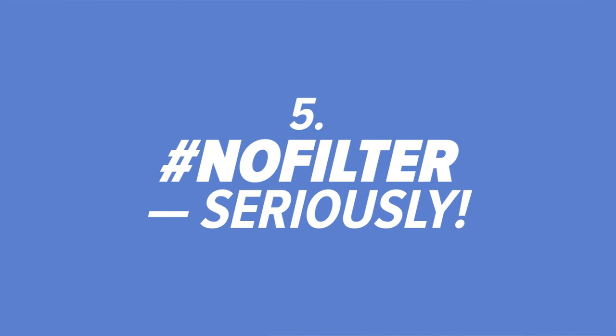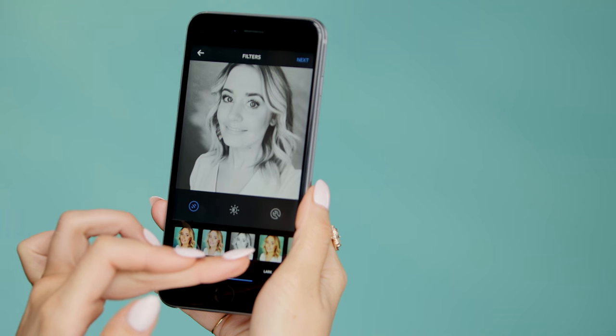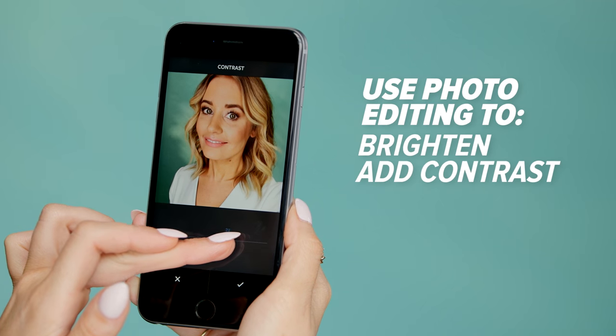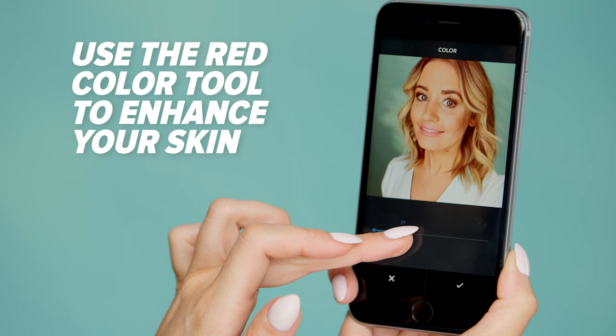Number five, no filter. Seriously — everyone makes fun of the no-filter craze, but truthfully, avoid filters. Instead, use those built-in photo editing tools to help brighten, add contrast, or warm up your photo. Number six, embrace red. Here's a pro tip: recently, a celebrity makeup artist admitted to using the red color tool to make his client's skin look better in photos.